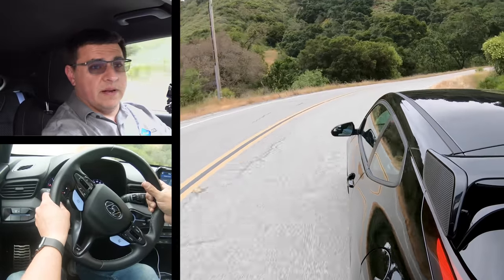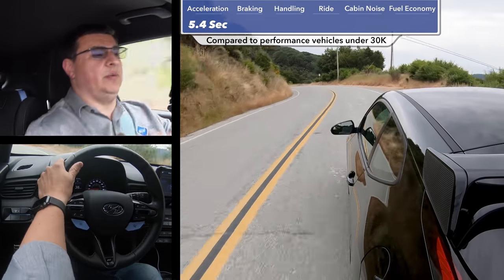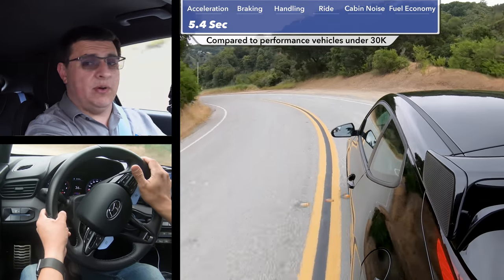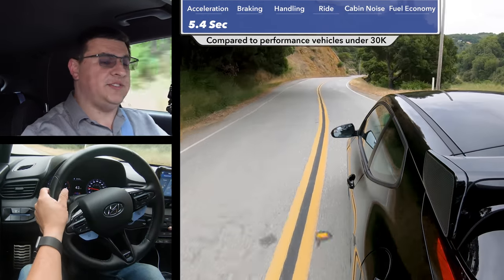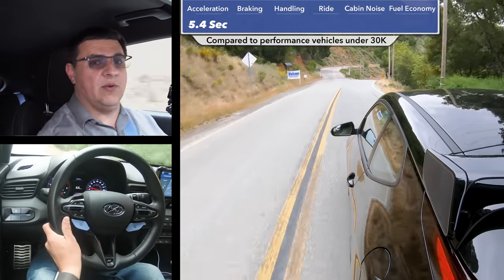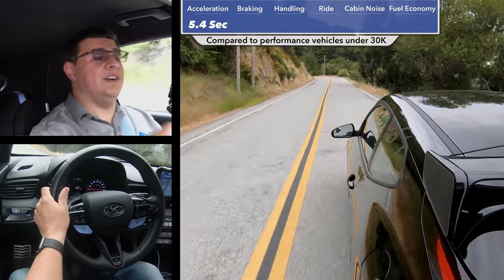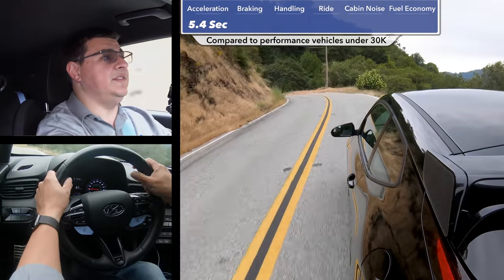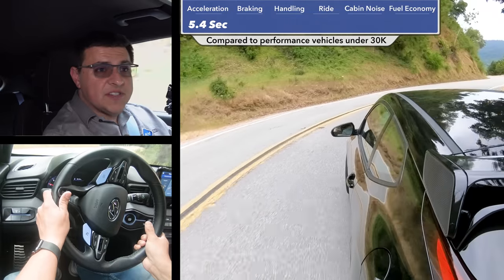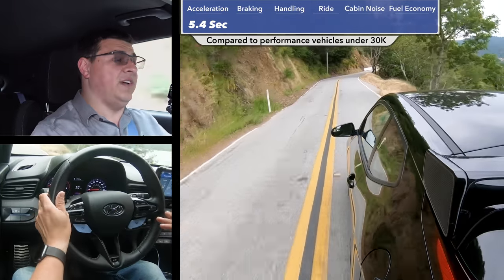Let's get our performance numbers out of the way. In my testing, the Veloster N went from zero to 60 in 5.4 seconds — this is the model with the performance pack, the most power you can get. Supposedly professional drivers could get as low as 5.2 seconds, but most folks will be around five and a half because just like most of you, I'm not a professional driver and I'm a little slower on the clutch and shifter.